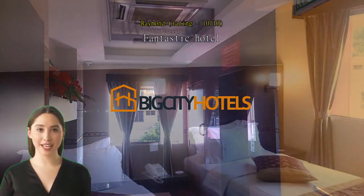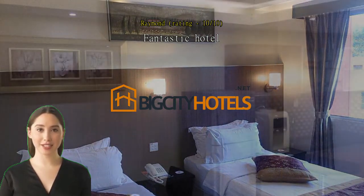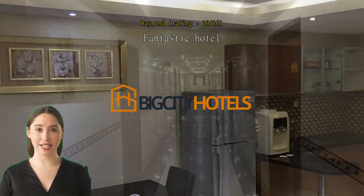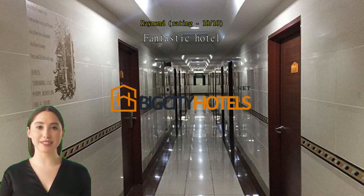The bed was incredibly comfortable, making it easy to rest after long work days. The staff — from reception to housekeeping and everyone in between — were exceptionally friendly and helpful, which added to the welcoming atmosphere. The facilities were comprehensive and always spotless, ensuring a pleasant stay throughout. I'm already looking forward to my next visit in a few weeks and have booked my stay here again.